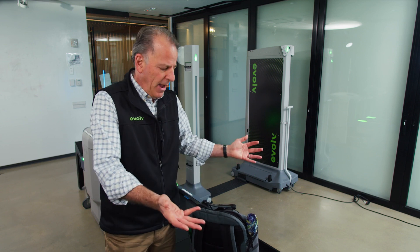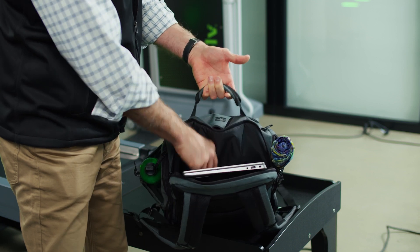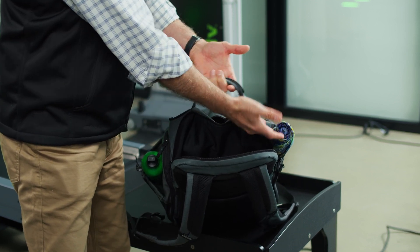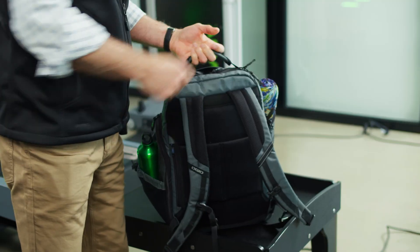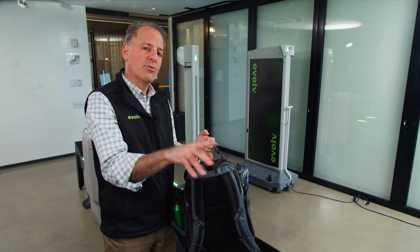To demonstrate the Expedite, I'm going to use my own personal bag — the bag I carry to work every day. It contains a laptop, a tablet, an umbrella, and a metal water bottle. I'm going to zip it up and show you how this bag, which doesn't contain any threats, will go through the Expedite.